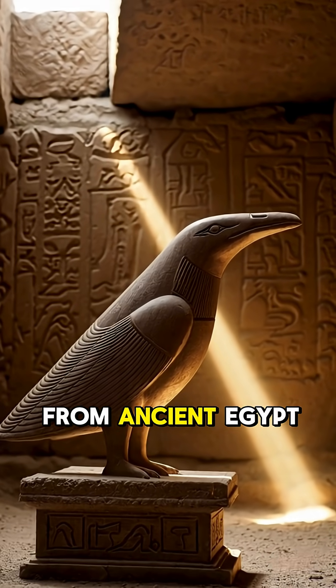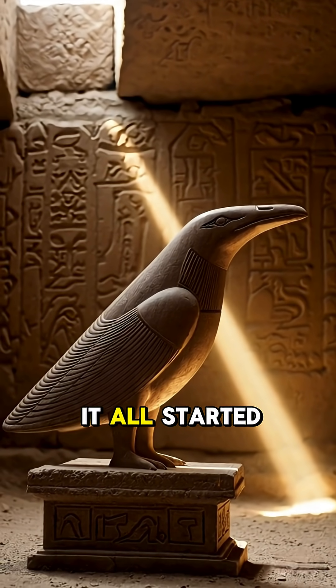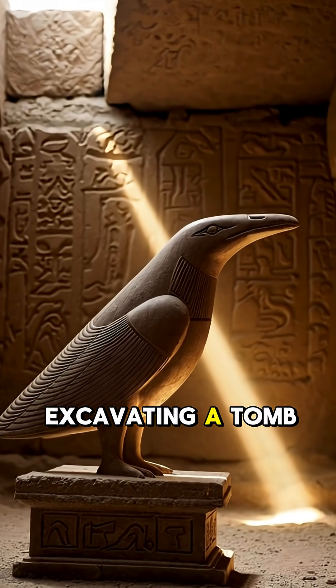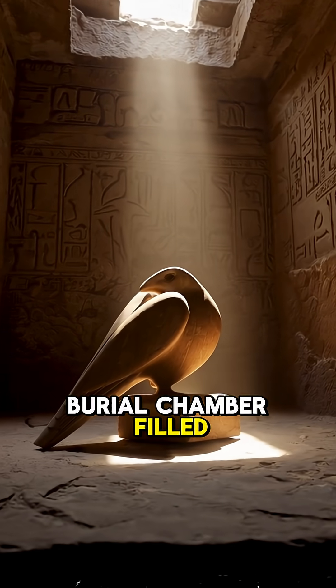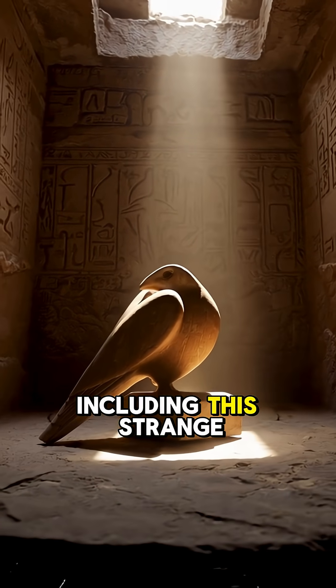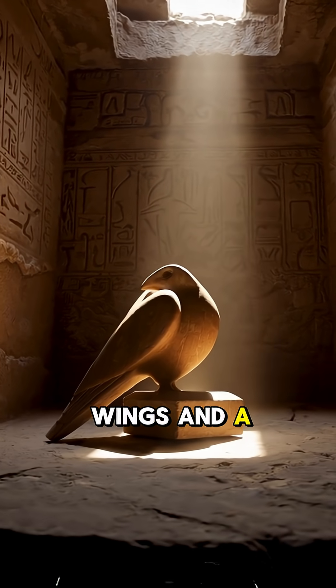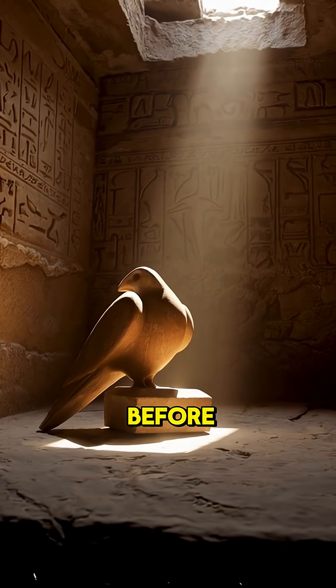This is the most famous artifact from ancient Egypt, and you've probably never heard of it. It all started in 1898 when a team of archaeologists were excavating a tomb at Saqqara. They uncovered a burial chamber filled with treasure, including this strange wooden object. It looked like a bird with wings and a vertical tail, but it was unlike any bird artifact ever found before.